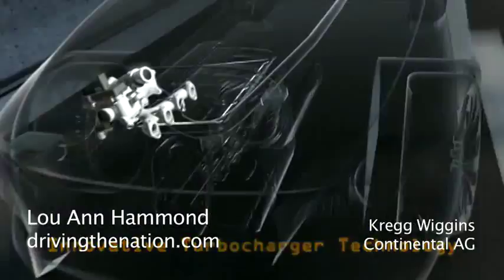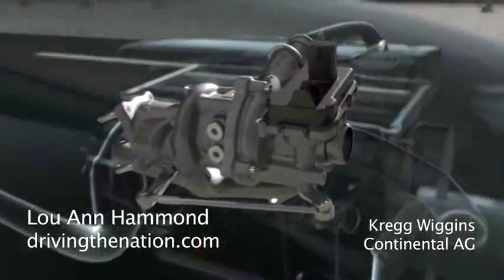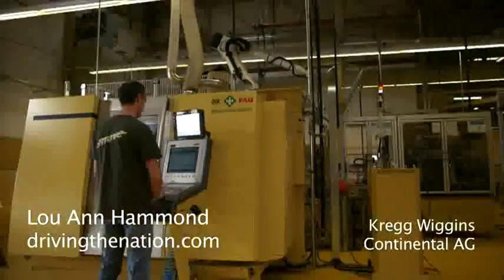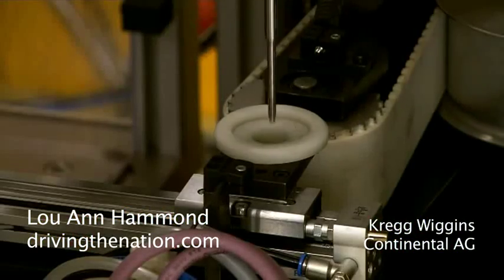You guys have a new turbocharger coming out. We do. If you look at the trends in the North American marketplace of downsized engines, fuel economy, and improved emissions, we'll see turbochargers increase significantly — four-fold over the next five years in the North American market. Globally they're also significantly increasing, so we saw it as an opportunity to enter the turbocharging market.